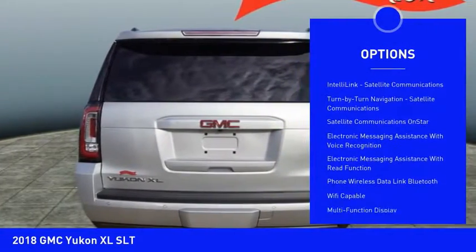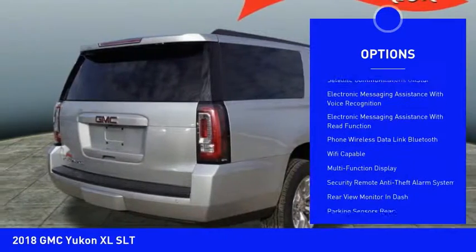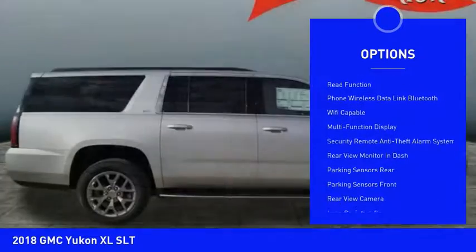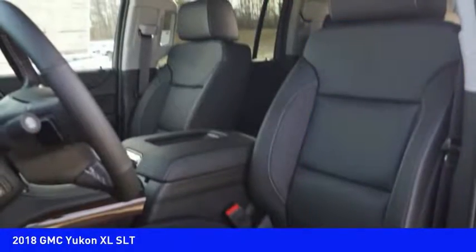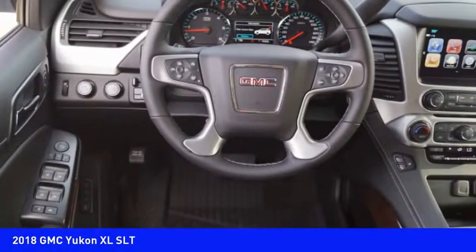Stability control, remote engine start, leather trim seats, traction control, power steering, cruise control, universal garage door opener, airbags — front, center — power brakes, clock.